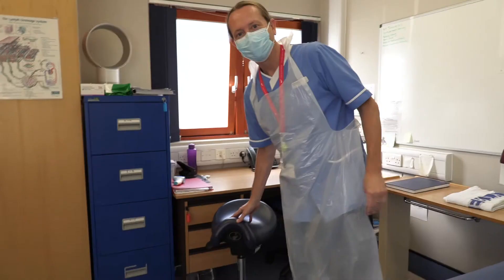Hello, welcome to the Lymphoedema Clinic. My name is Chris Jones, I'm a Lymphoedema Specialist. Today we're going to talk to you about how we can manage some of your signs and symptoms of lymphoedema.